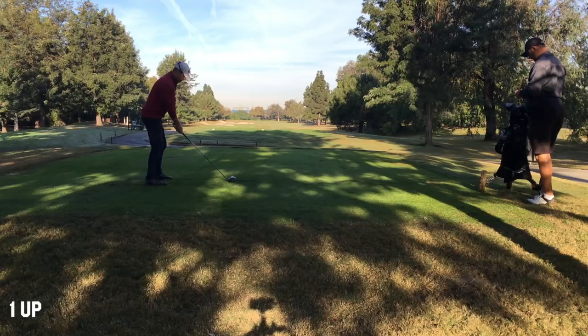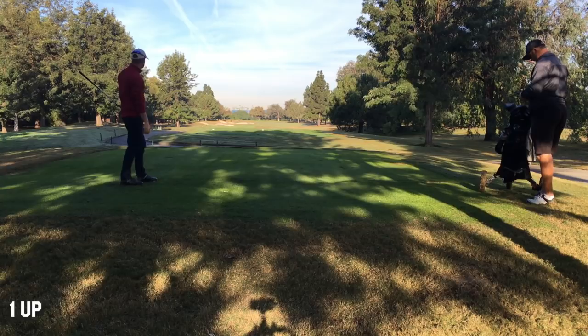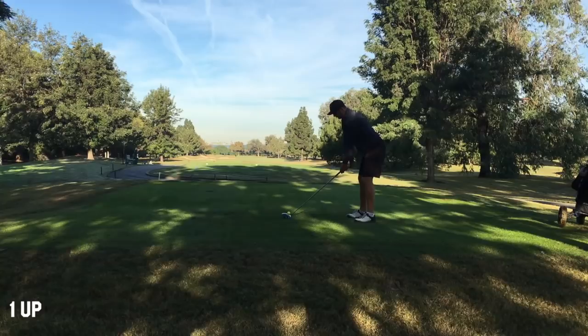The match remains with me one up with two to play. I hit this really solid, down the right side — kind of the power slot because there's dry grass there and you can get a big jump. And David was on his cell phone texting or something and didn't see my good shot, which was disappointing.